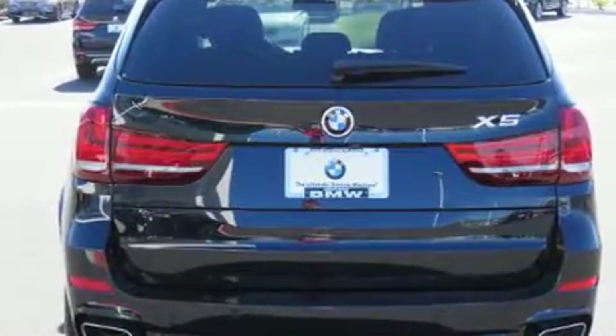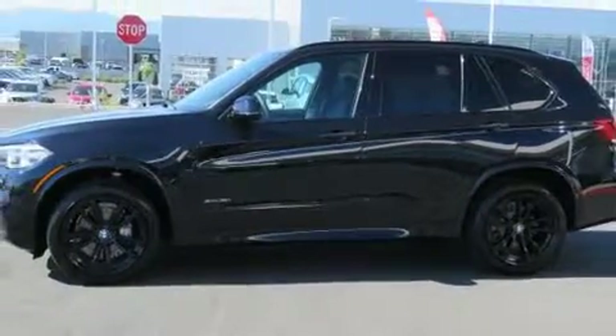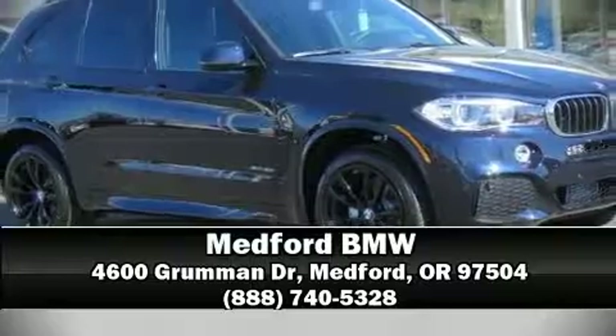All-wheel drive enhances stability in unpredictable circumstances. We have a skilled and knowledgeable sales staff with many years of experience satisfying our customers' needs. Come on in and take a test drive!